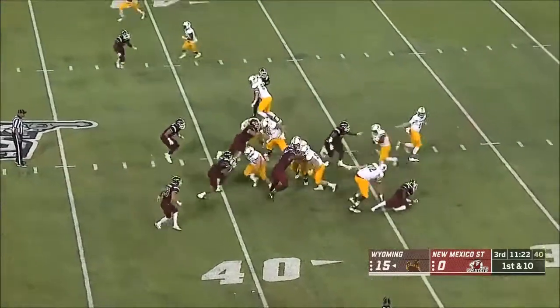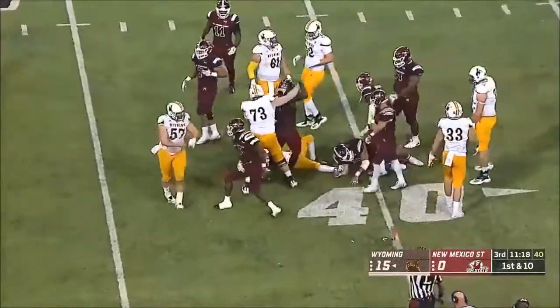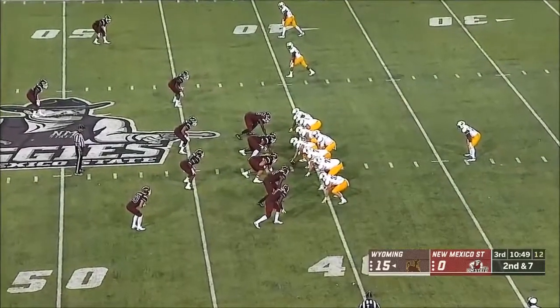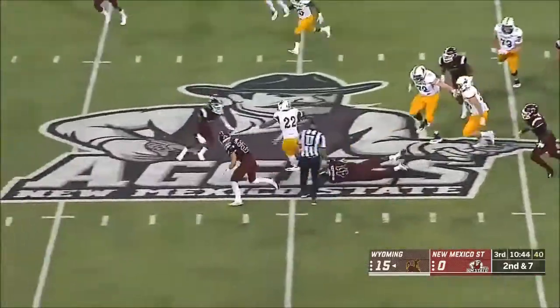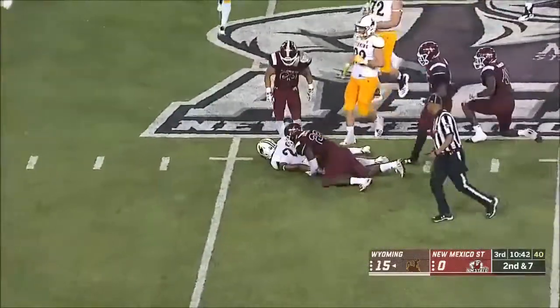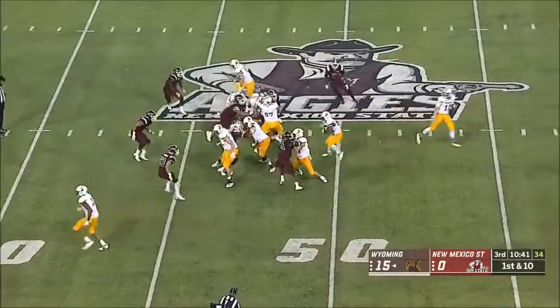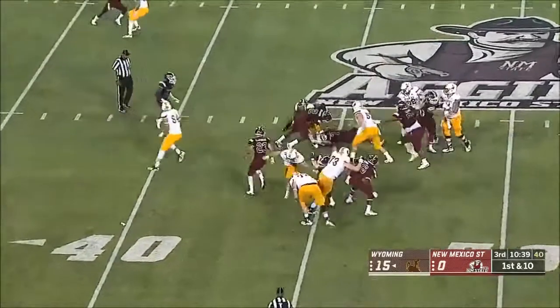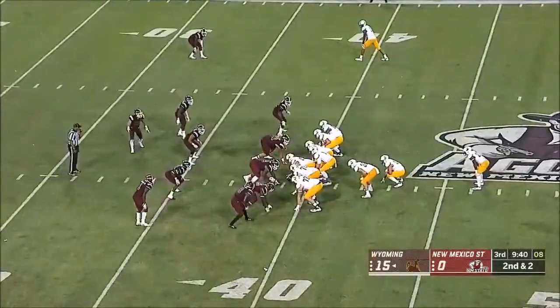They don't run tempo, they take their time. Evans again cuts it back, has some room, spins into Athens. Terrell Hanks with the stop. Stand up, come on guys.